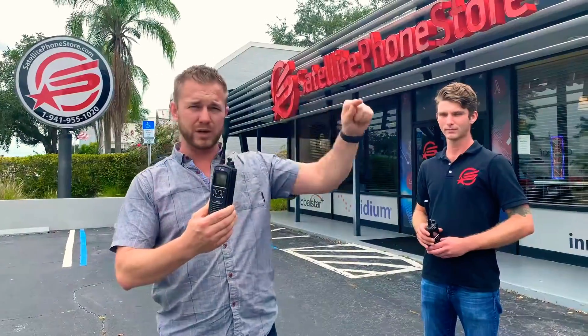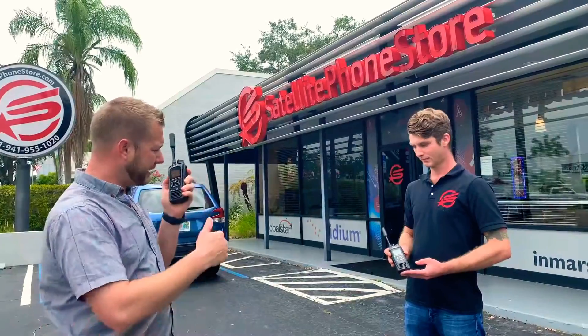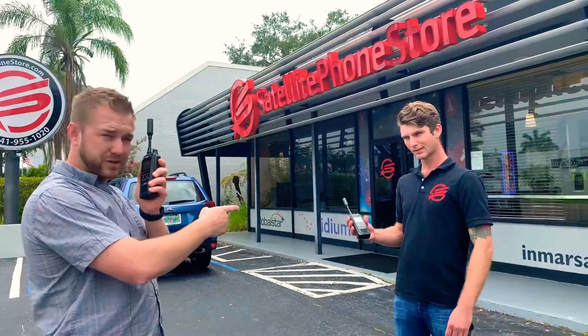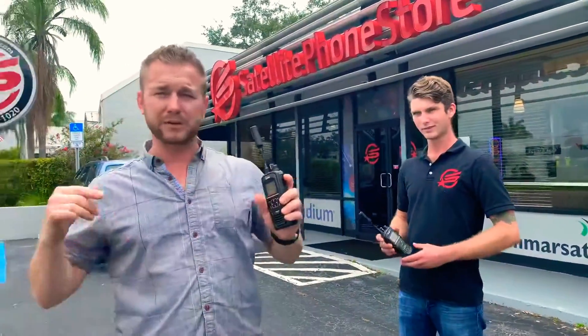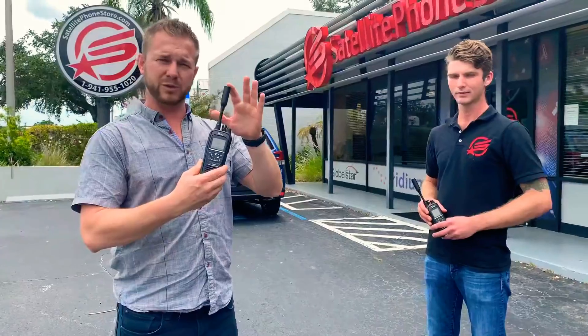They interlink between each other, and even though I'm standing right beside Brandon right now talking to him, he could really be at the North Pole, he could be at the South Pole, he could be in the middle of the desert — and we have point-to-point encrypted communications.